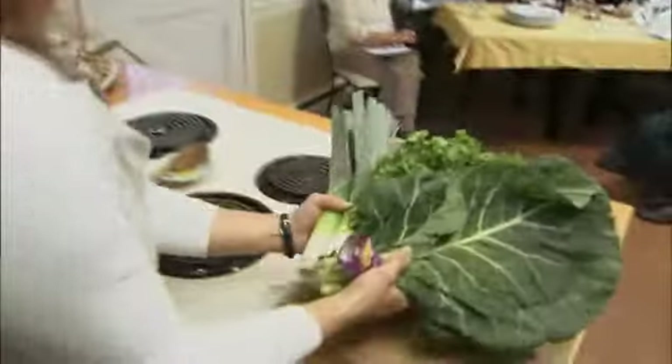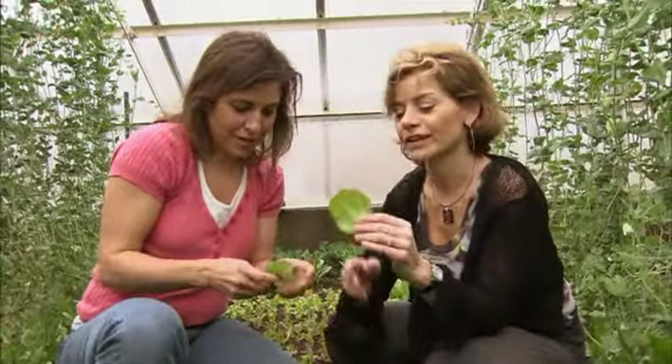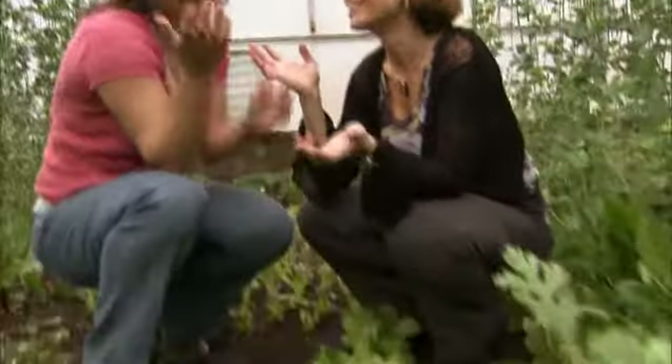And as for eating close to the source, it doesn't get much closer than this. I'm going to eat this dirt and all. Cheers. It's organic. It needs wine. For Treading Lightly, I'm Christina DeFranco.